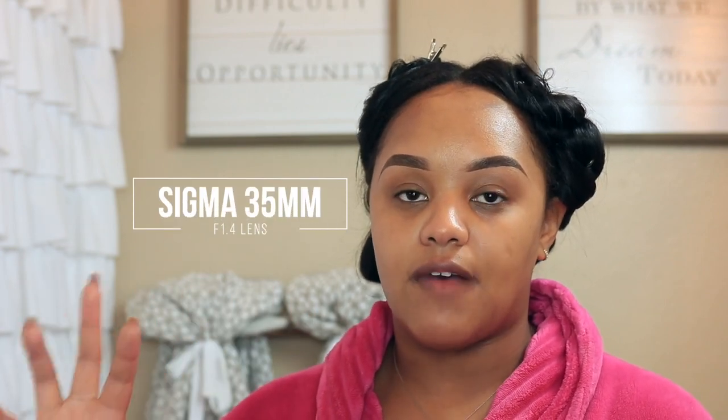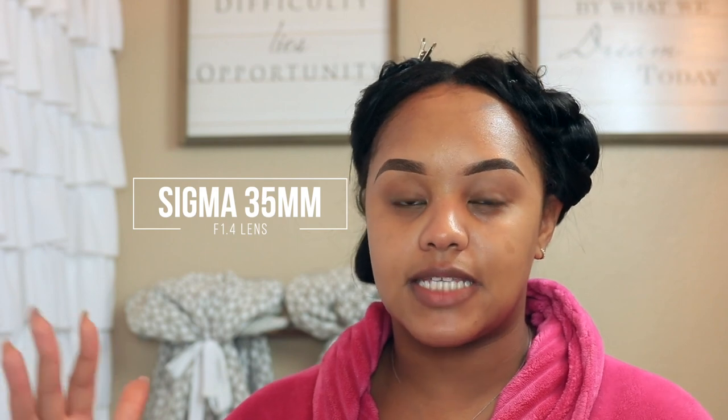If you guys can't tell already, I'm using a different lens. This is the Sigma 35mm lens — it's actually a really great lens. I used it for my recent Instagram reel and it came out so well. I'm so impressed by it. I just rented it from a place here in Houston called Photo Rental Source, and I rented it for the weekend to shoot some content with my friend Cherie.